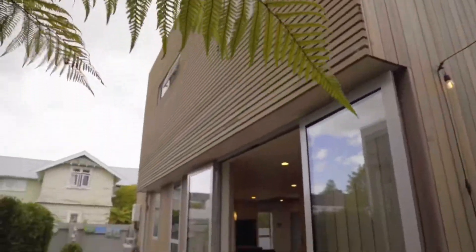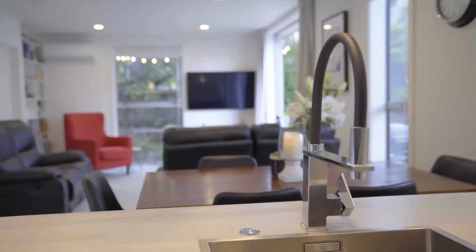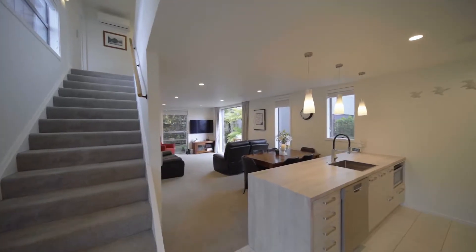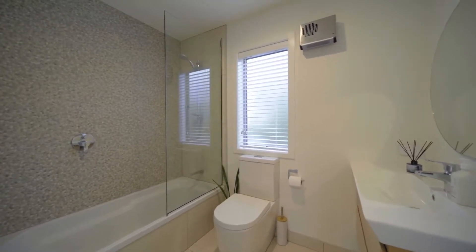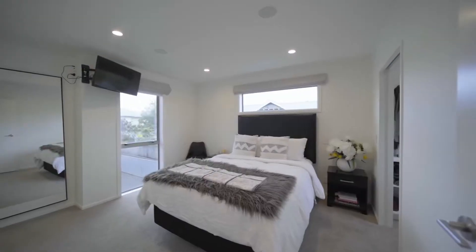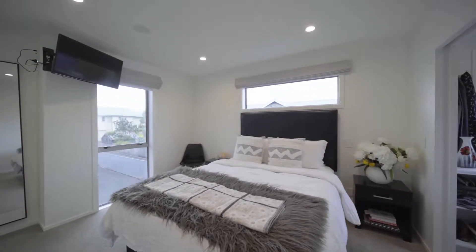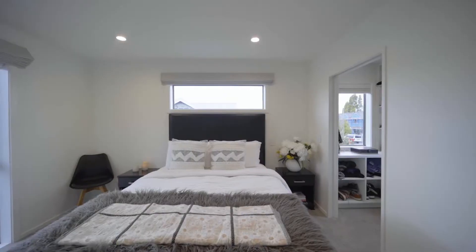Clad in cedar for aesthetic allure and additional assurance, the elegantly appointed floorplan also showcases practicality and ease with three bedrooms complemented by two contemporary bathrooms, all situated on the upper level. The master represents a relaxing retreat with its ensuite as well as generous storage solutions, including a walk-in and built-in wardrobe.